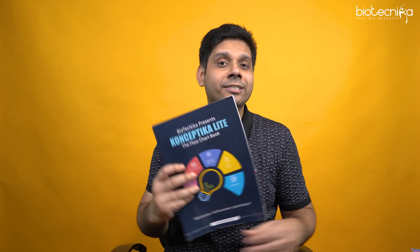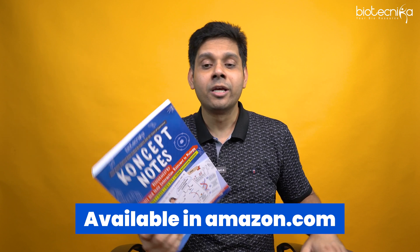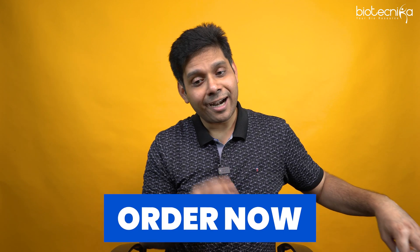This video is sponsored by Conceptica Lite and the Concept Notes, which are also available on Amazon. Amazon Pay on these books is available, which you can order. Now let's get started with today's video.